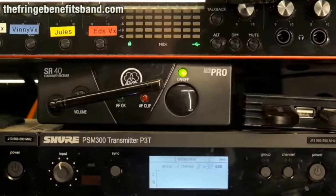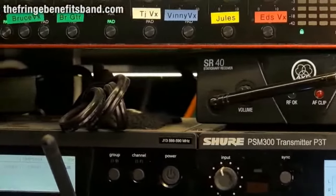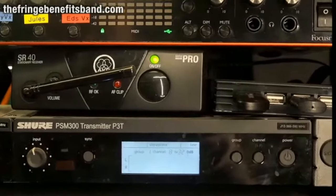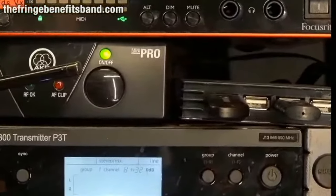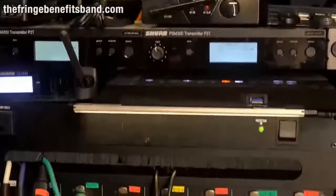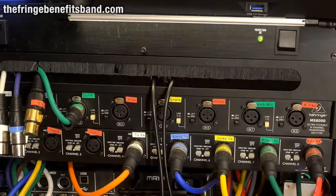Closer view: there's a Focusrite 18i20 (third generation) for getting the natural guitar signal into the computer, plus we do vocal processing in the computer — five vocal mics and natural guitar going in, then all that coming out plus synth sounds. Below that is an AKG unit as the receiver for wireless natural guitar. On the far left is a charger for phones and iPads. On the right is a USB hub with the receiver for the Fishman Triple Play and the Livid Guitar Wing.